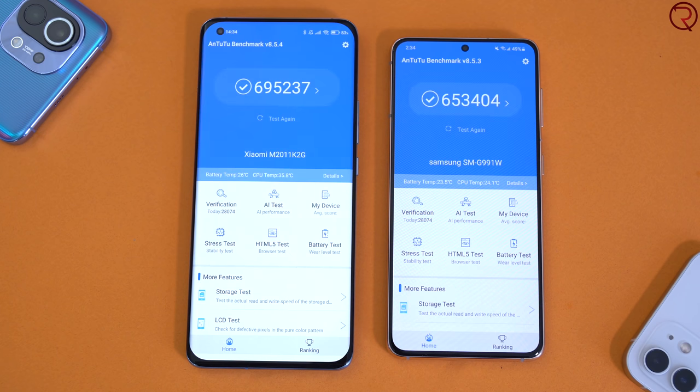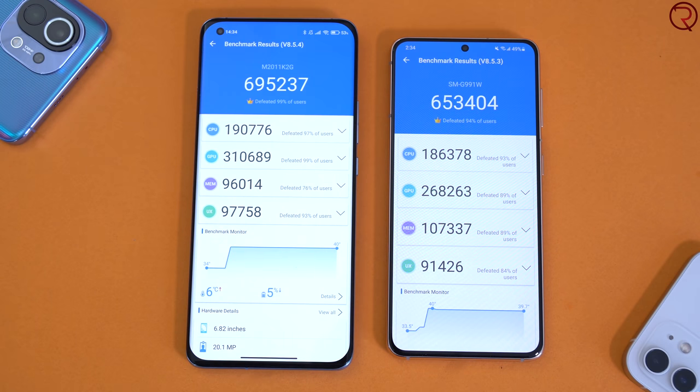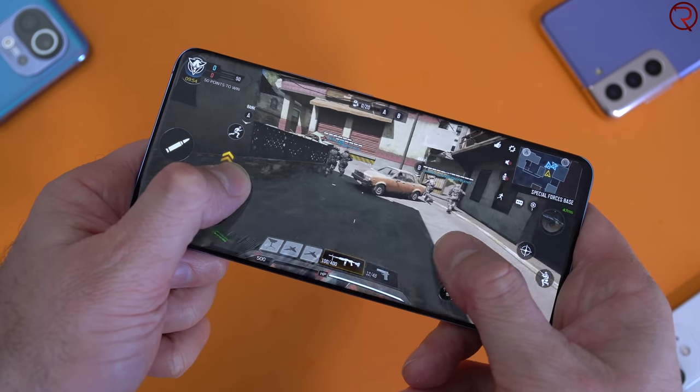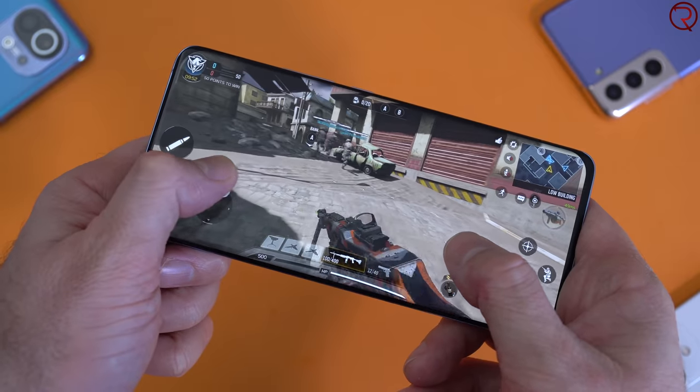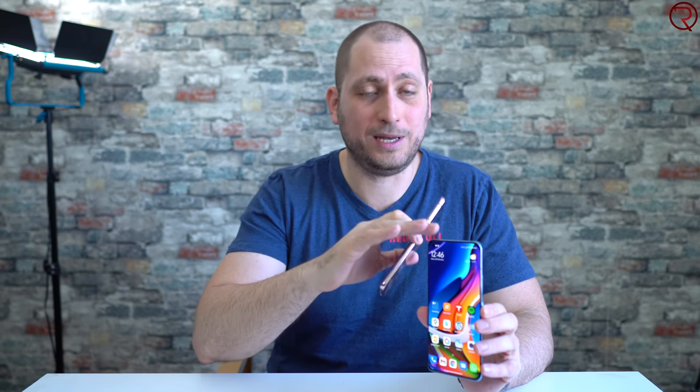If you run the AnTuTu benchmark on both devices, the Mi 11 does get a somewhat higher score, but you aren't actually going to notice a difference in real-world performance — both open apps just as fast and games run just as well. They have the same processor, the same RAM, and the same internal storage. However, I did notice that if you play games for a long period of time, the Mi 11 gets hotter than the S21 and will actually start dimming the screen. So if you play a lot of games, a Samsung device might be a bit better for you.